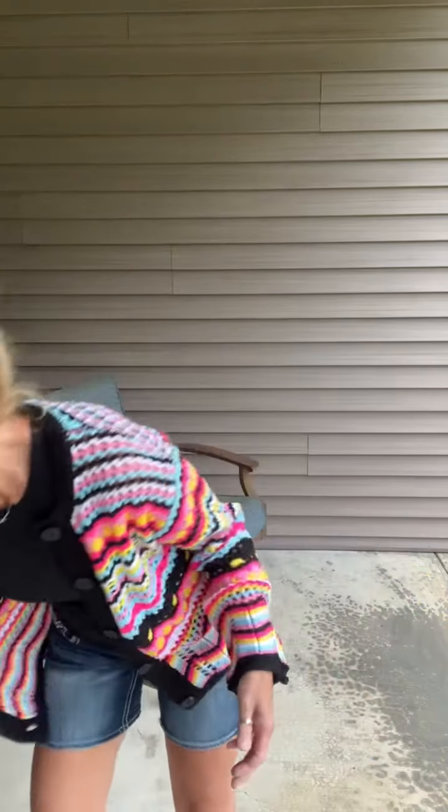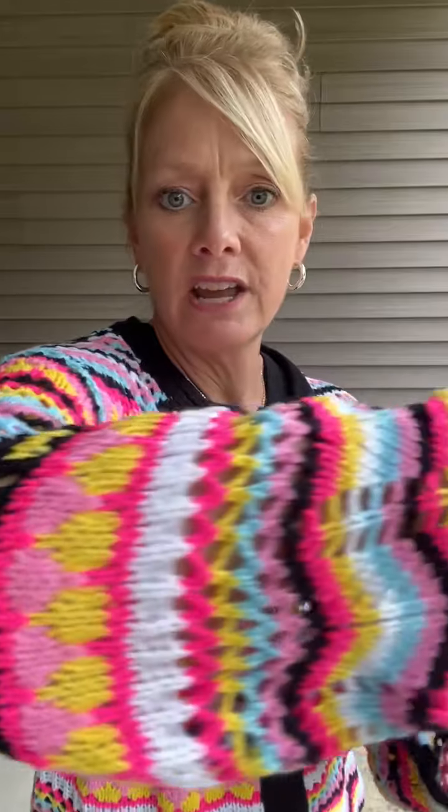Okay, this is the Chevron Stripes Open Work Cardigan, and this is in the black. I am wearing a small, which is what I normally wear. It fits good — you can button it up or you can leave it unbuttoned. It fits really well. The sleeves are a little long on me, but I kind of like the sleeves to be a little bit long. I normally would not wear this buttoned up, but you can see it fits perfectly.